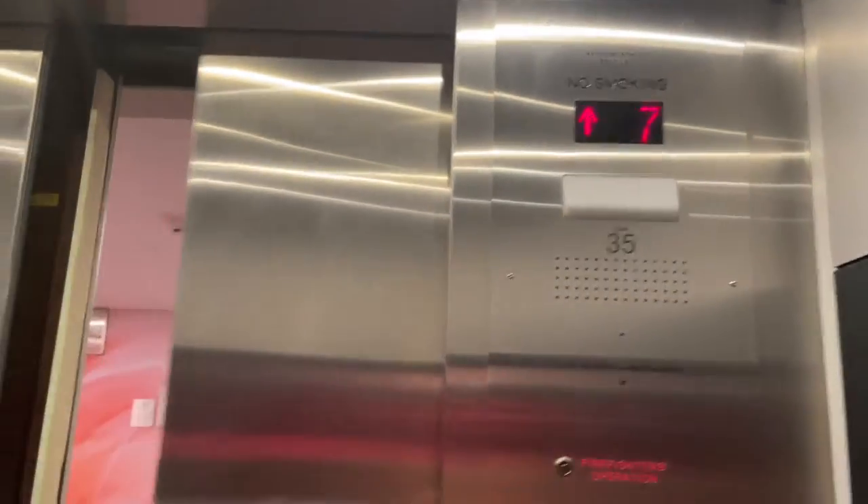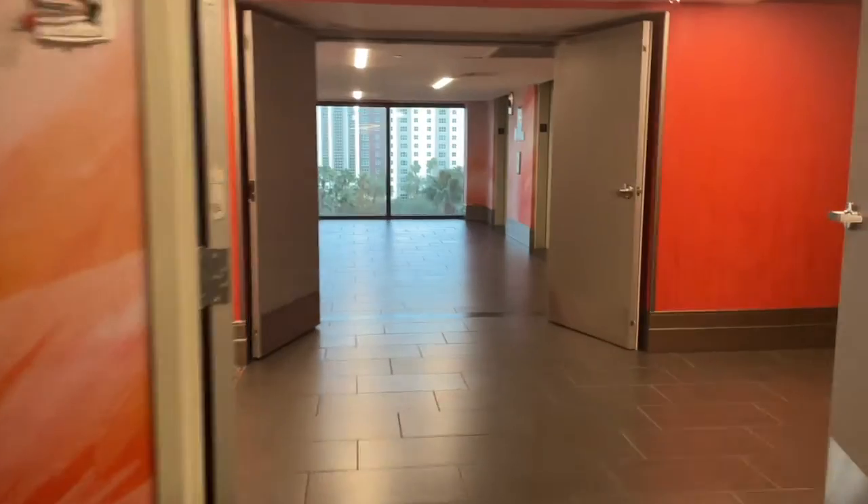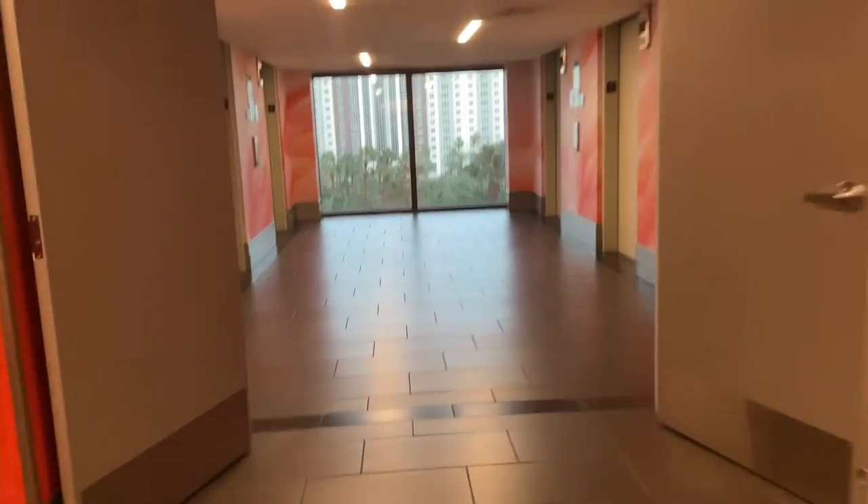The only negative I would say is the security for the elevators, because you don't need a key card to get up to your room. So anybody can go to any floor. Just be careful who you get in an elevator with.